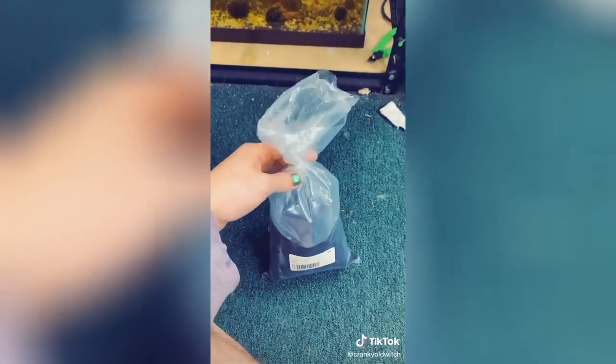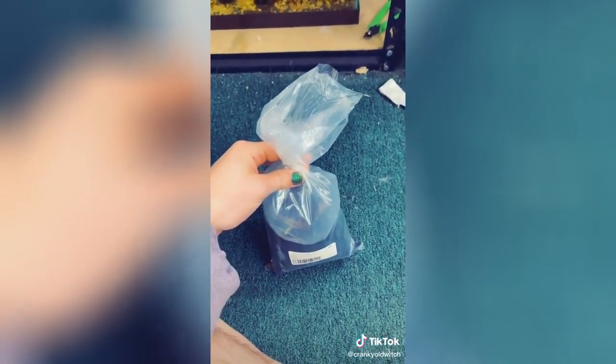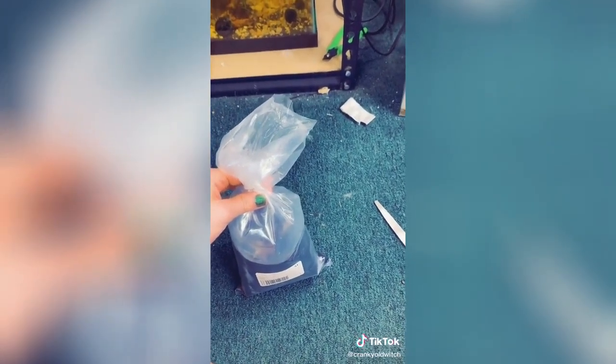Oh my God, he's so little! Normally I wouldn't do this, but I'm actually going to cut the top off the bag so it can get some air in there, because he's actually a labyrinth fish, meaning they breathe through a crude lung rather than relying on oxygen in the water, while he temperature acclimates. He's so tiny. Two inches, my ass — he was packaged by a straight man. He's already trying to fight.